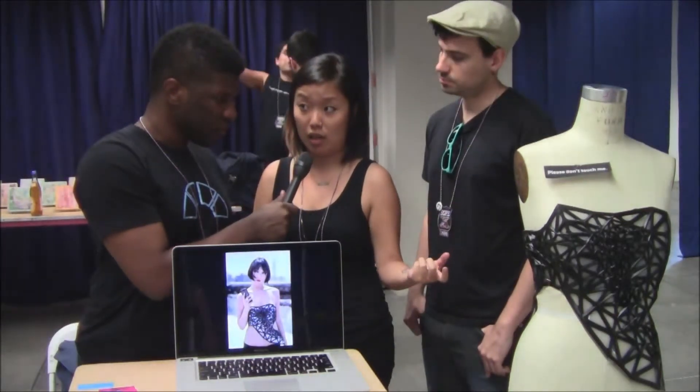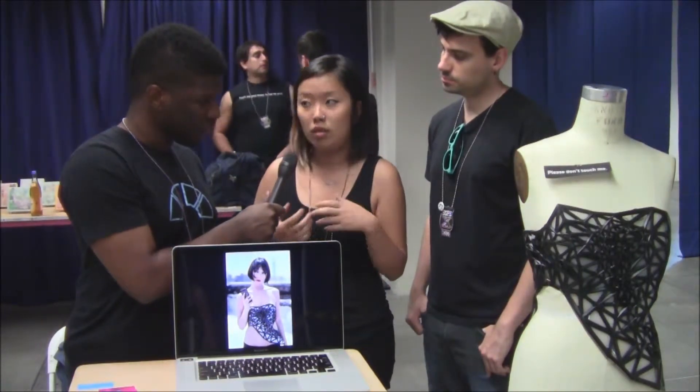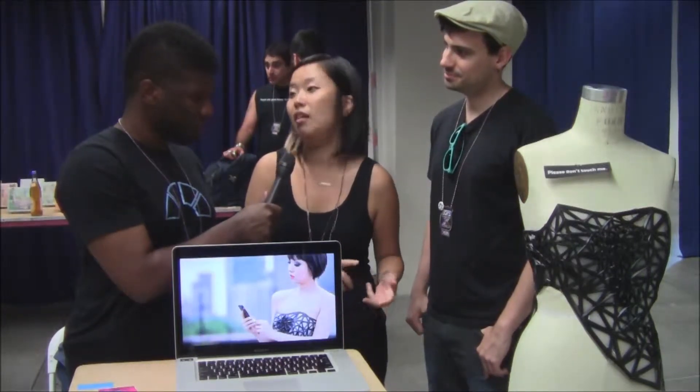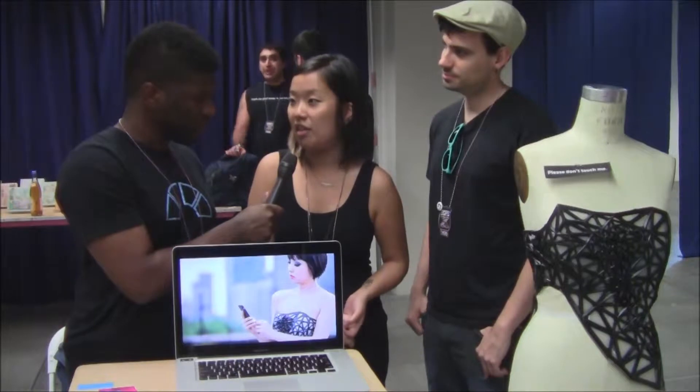And underneath that is this white film that reacts to real time location data. So wherever I am, different patches would turn transparent, revealing the fact that my data is being collected from me and also at the same time revealing my skin.